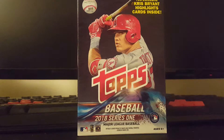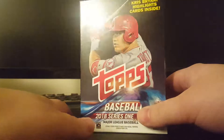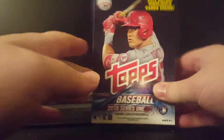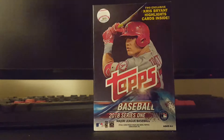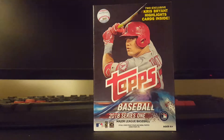What up YouTube? RocksFanatic17 here. Got another break for you here. I got a hanger box of a 2018 Topps Series 1. Really excited to open this. I have been looking forward to Topps 2018. I've done one blaster box, so now I have this. So let's go ahead and just get right into it.